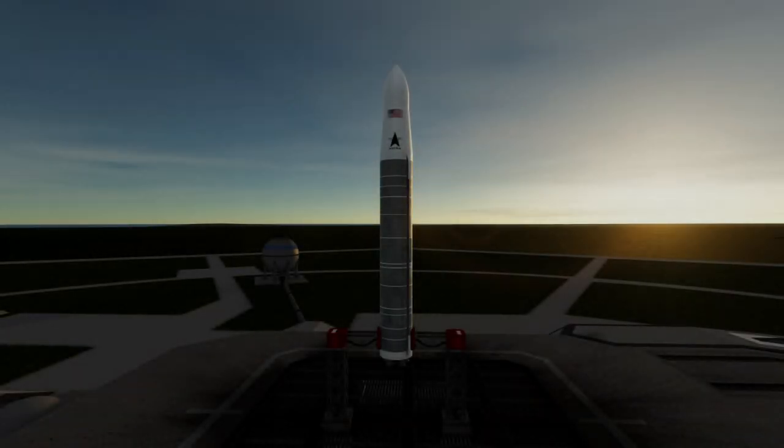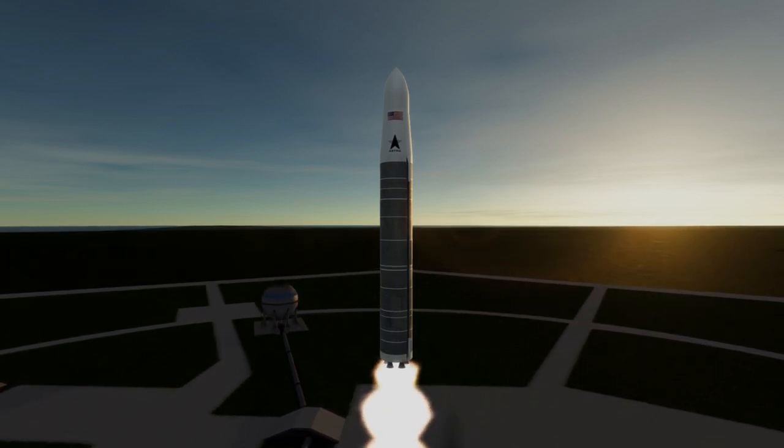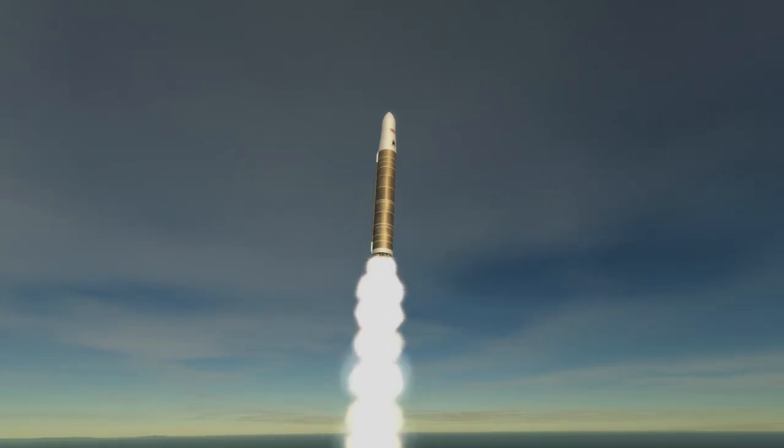Welcome to the rocket profile of Astra Space's Rocket 3, the little rocket from Alaska. Rocket 3 is a launcher for small satellites with a payload capacity of around 100 kilograms. It recently made orbit for the first time in November of 2021, launching out of Pacific Spaceport Complex Alaska on Kodiak Island.